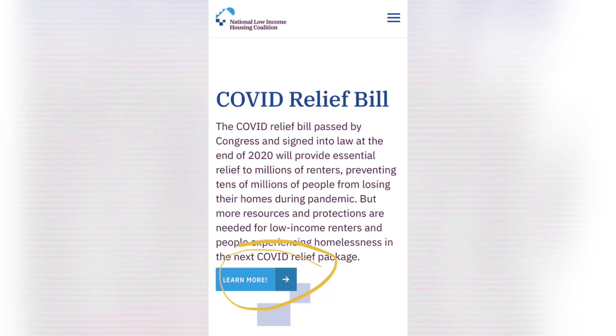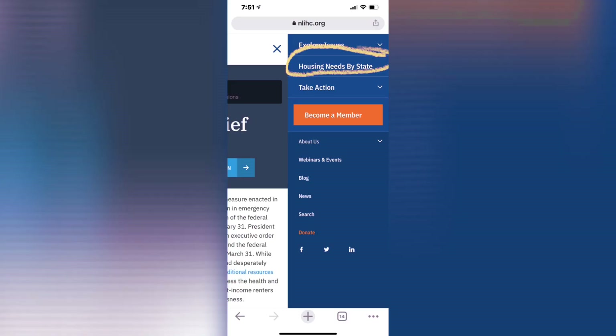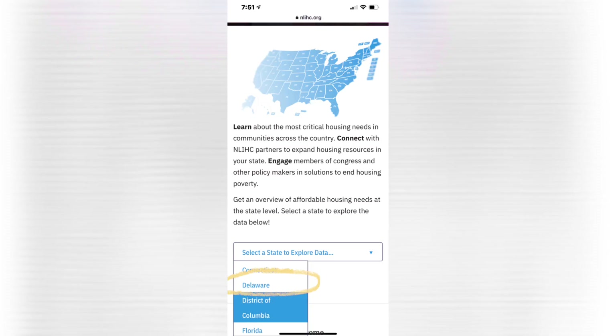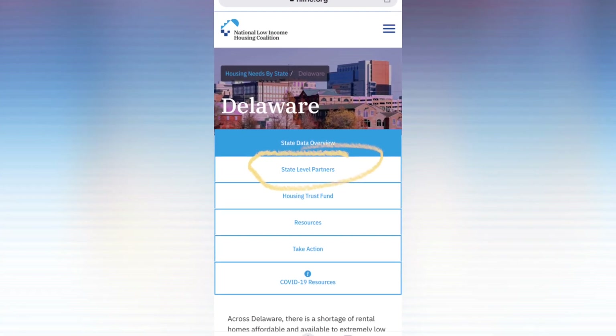The website is nlihc.org — I'll put all these links in the description to make it easier. But I want to show you what it looks like. You're going to go to the website, click on 'Learn More,' then click on the three lines in the top corner, go to 'Housing Needs by State,' and pick your state.